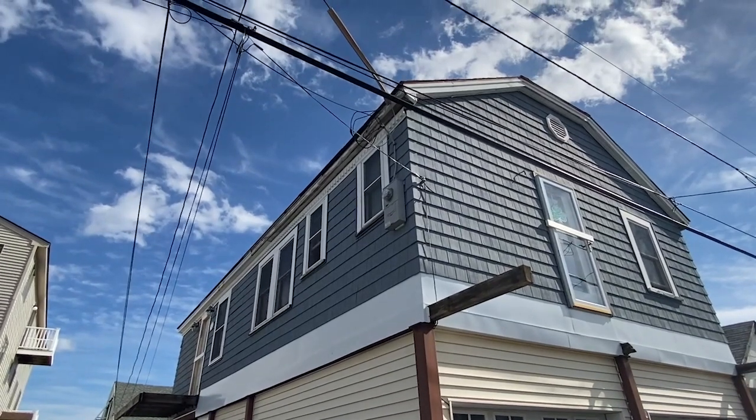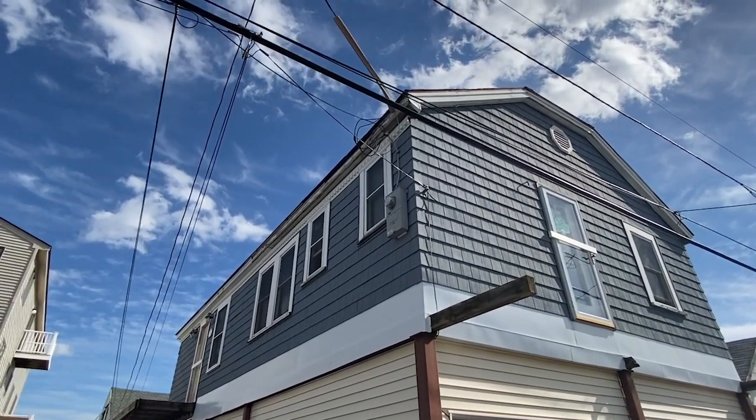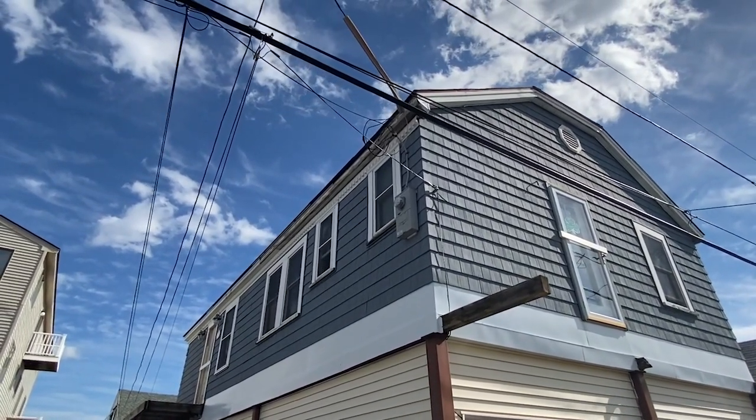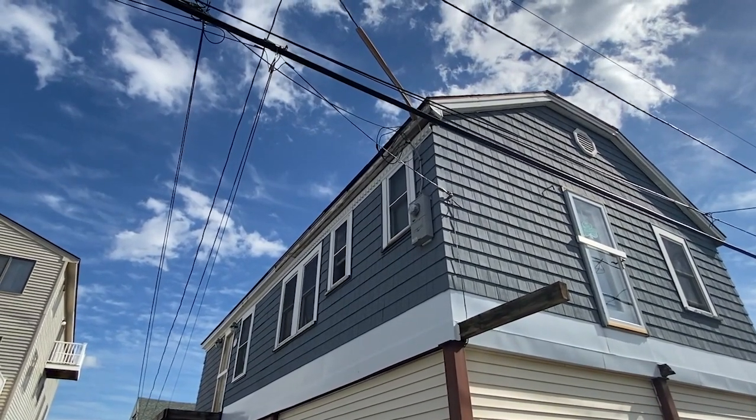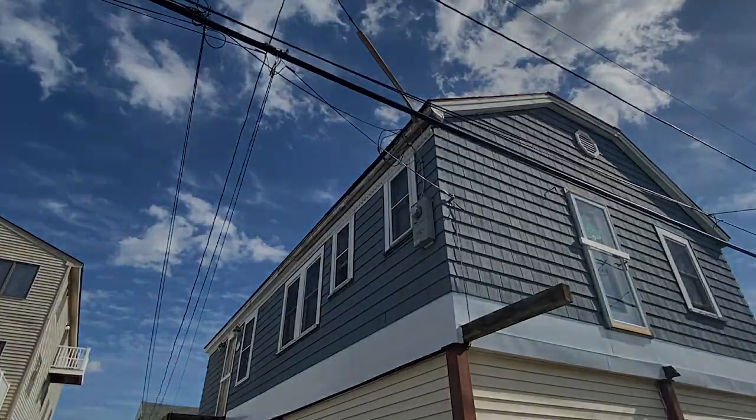The other concern I have is the drip loops. They look like they're a little close to that window up there. I can't tell if that window can open, but it looks like it might be a violation of 230.9A. They're not three feet away.